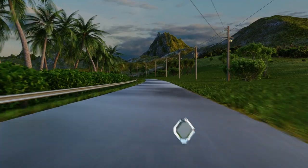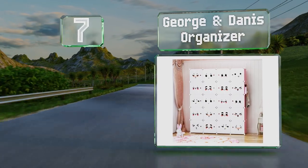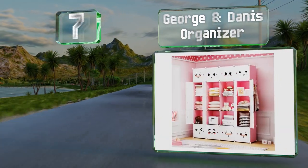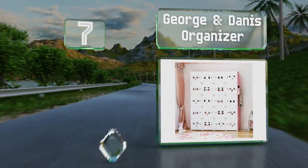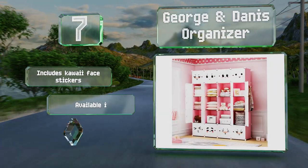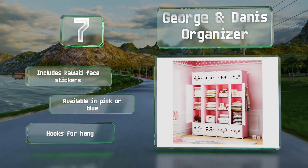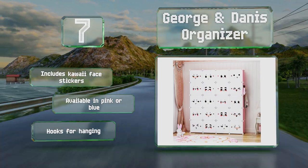At number seven, the George and Danny organizer is perfect for kids, as it's easy to put together and sports a look that they will enjoy. It's simply built by joining metal cubes with connector pieces at the corners, and comes with two racks to hang garments in the center. It includes kawaii face stickers and is available in pink or blue.